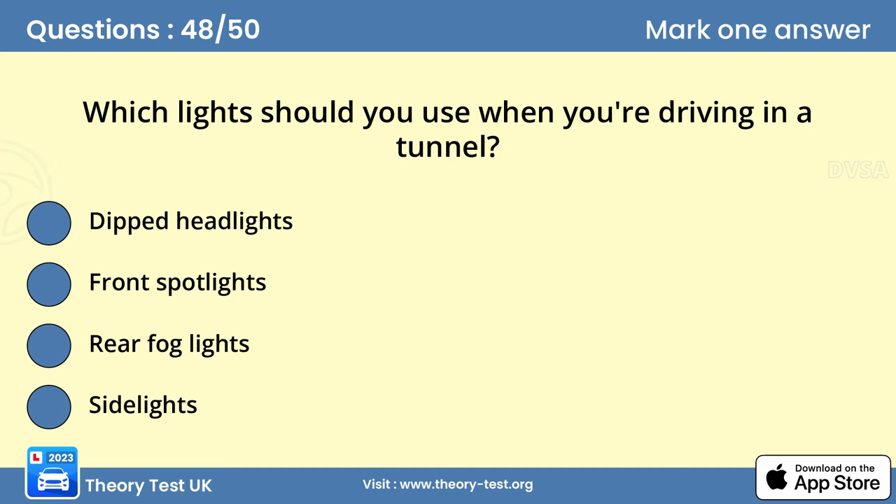Question 48. Which lights should you use when you're driving in a tunnel? A. Dipped headlights. Before entering a tunnel, you should switch on your dipped headlights, as this will allow you to see and be seen. In many tunnels, it's a legal requirement. Don't wear sunglasses while you're driving in a tunnel.